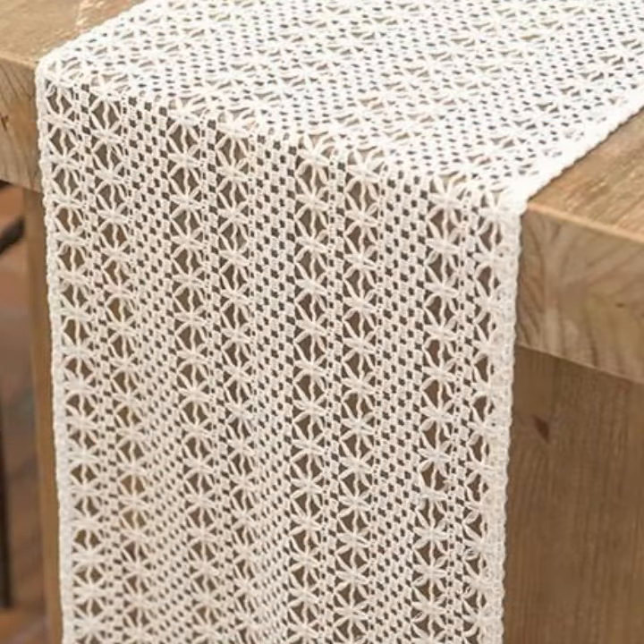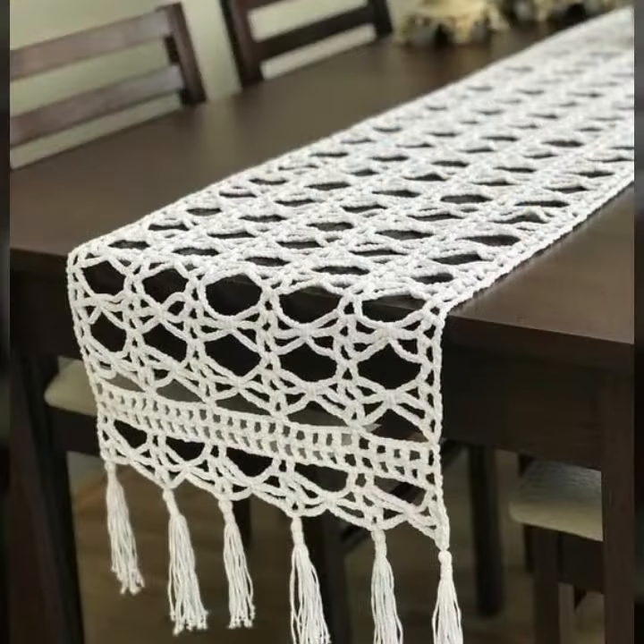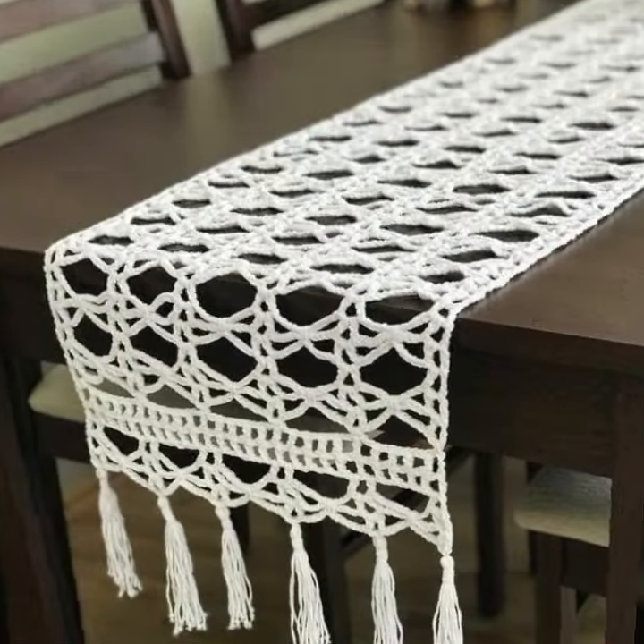If you want to buy these beautiful table cover designs, I will tell you some website names: AliExpress, eBay.com, Etsy.com, and Amazon.